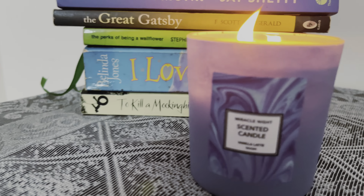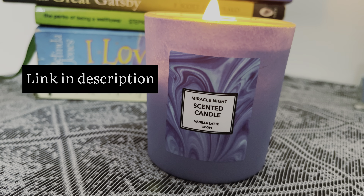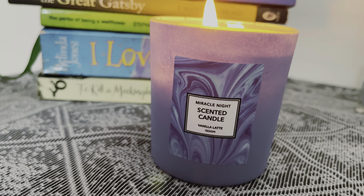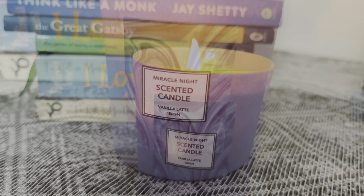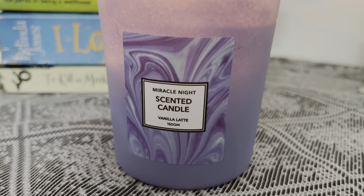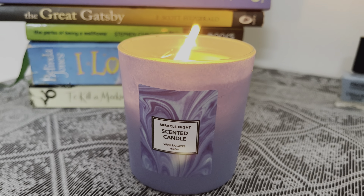When it's burning, the fragrance is absolutely delightful — it's so calm and soothing. It has the perfect intensity of fragrance, neither too strong nor too subtle, so I really love it. It is a must buy. It's also available in other variants like lemon and rose — you can choose the one you like from the description box.